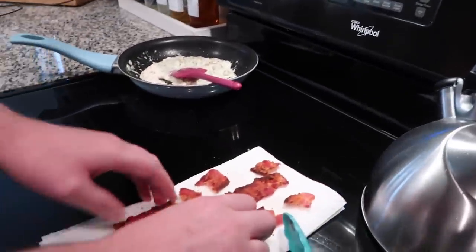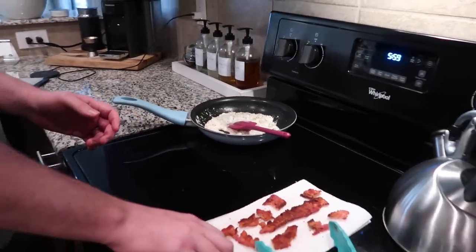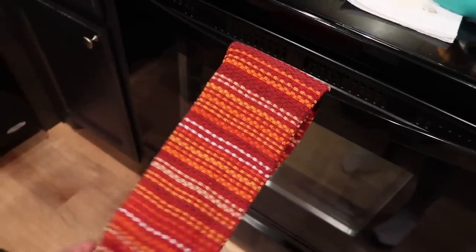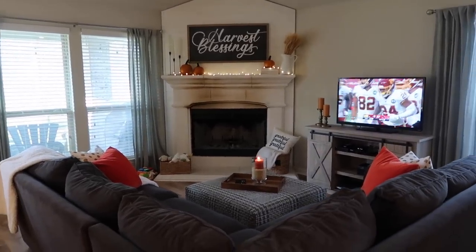What are you making? Jalapeño popper pizza! Oh my goodness gracious. I'm trying to make it healthy. Good luck! And then I also pulled this out from Walmart — a couple years ago — to use during the fall. And last but not least we have our den area, and football is on, which is such a fall staple in this household.